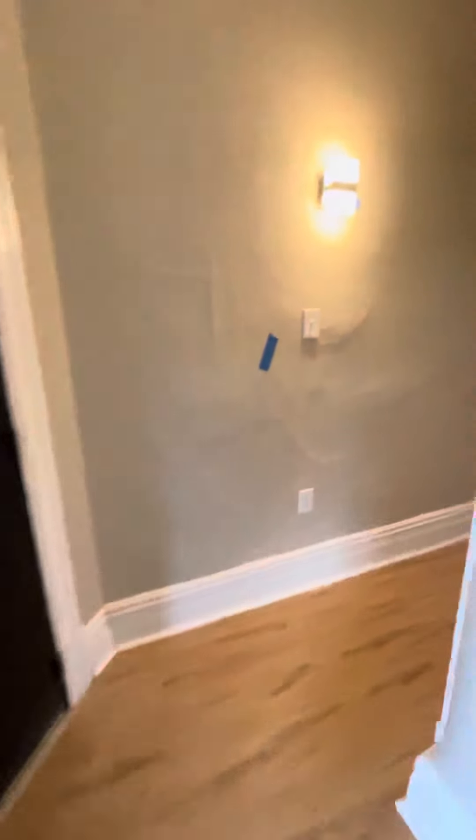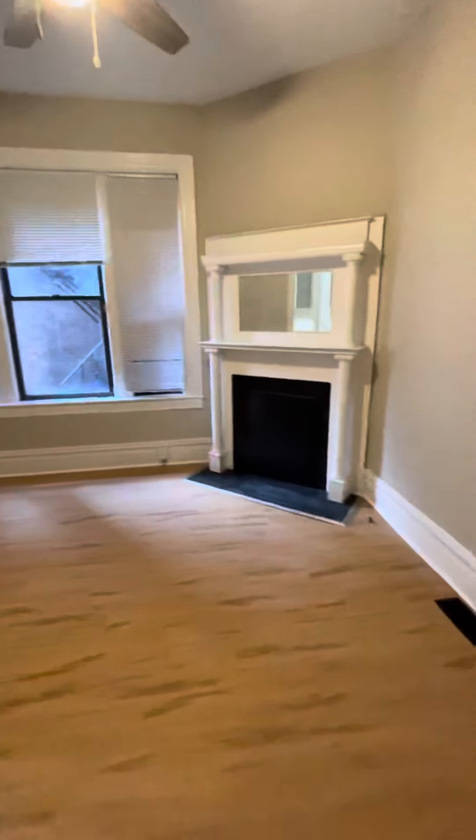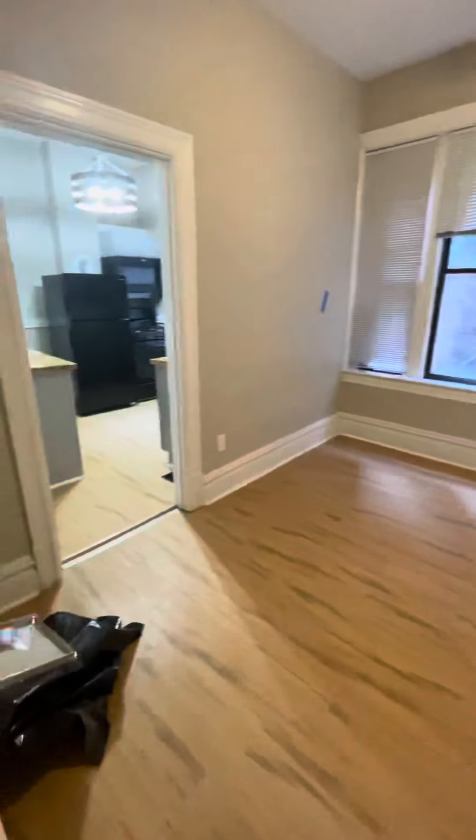Just walk down the hallway. Closet for extra storage. And to the right, you have a dining room or second living space, however you'd want to do it.